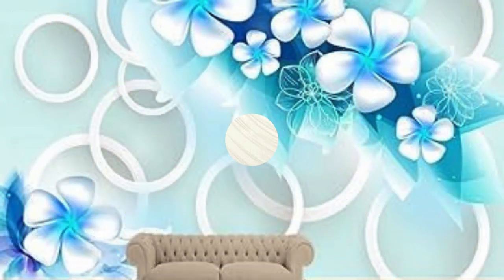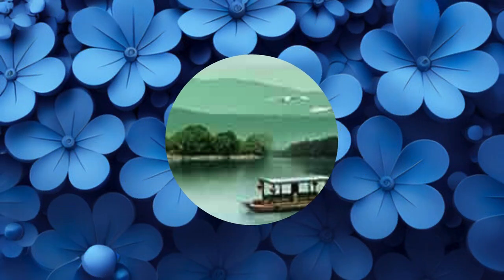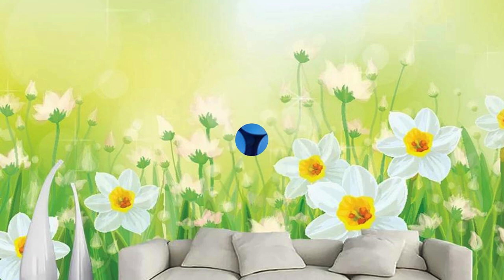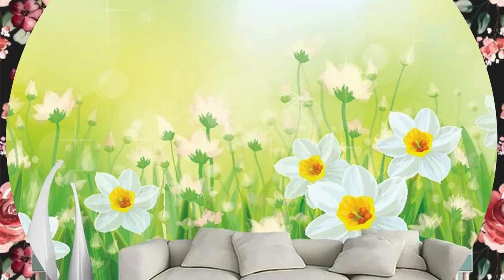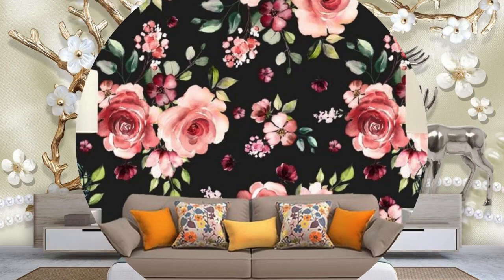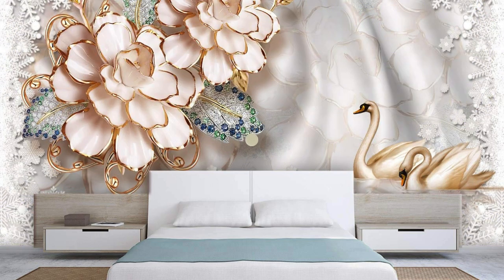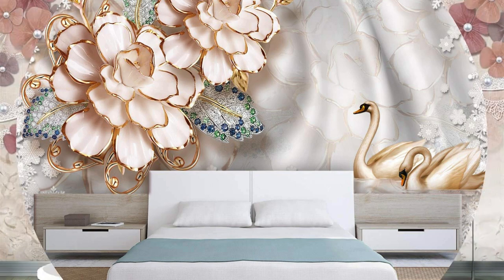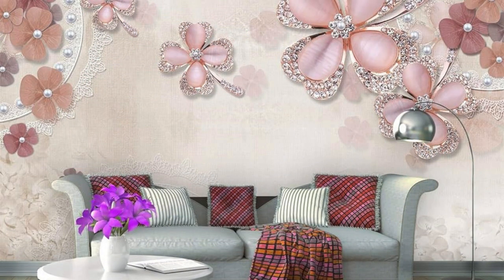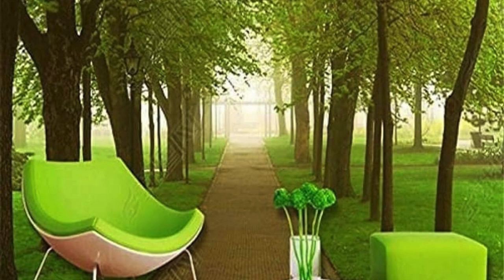Embark on a sensory odyssey as you explore the multifaceted wonders of 3D wallpaper, where walls cease to be mere boundaries and evolve into an immersive tableau of artistic ingenuity. Imagine a space where each wall tells a story, where the interplay of color, texture, and dimension orchestrates a visual symphony that captivates the imagination. The avant-garde nature of 3D wallpaper allows you to transcend the limits of traditional design, offering a canvas for creativity that knows no bounds. Delve into a world where abstract forms dance in harmony with hyper-realistic details, creating an environment that sparks conversation, contemplation, and awe. Consider the transformative power of 3D wallpaper in architectural spaces, where it becomes a tool for redefining the very identity of a room.